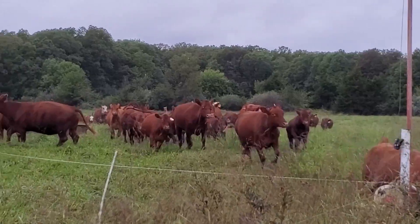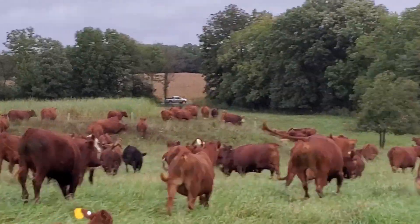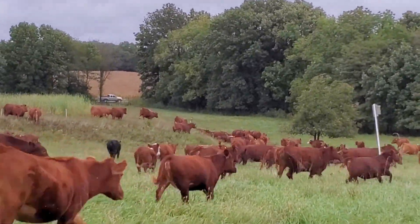My gosh, got a stampede coming through this gate, and then when they come through the gate they go down there. Look at those — older cows and they're acting like little calves. Got the tail sticking up in the air.